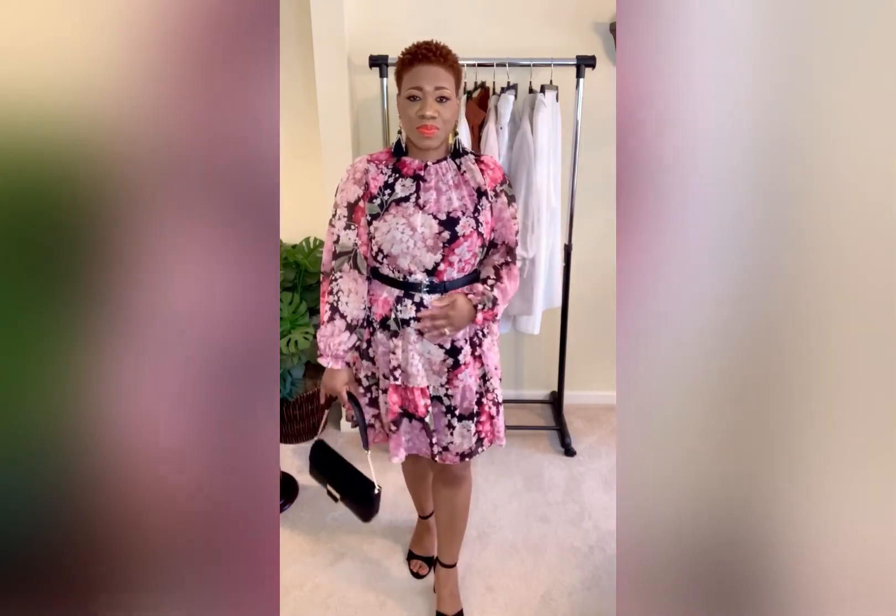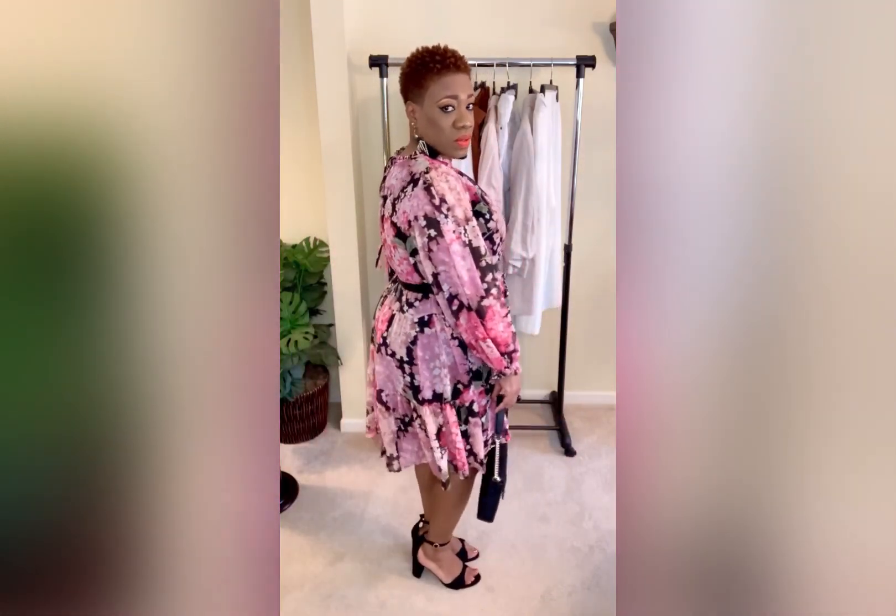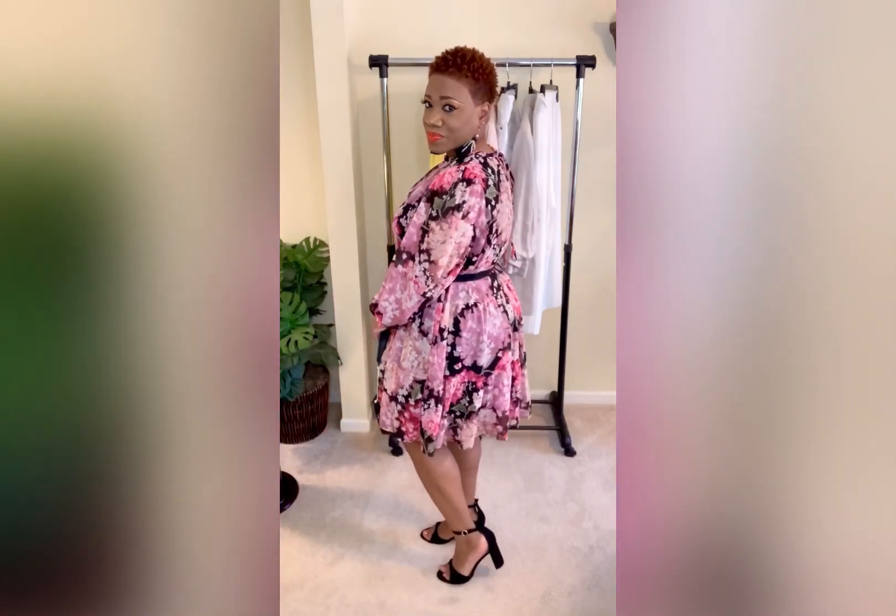My next summer workwear outfit is this beautiful floral dress, and it is giving me all kinds of feels. I would definitely wear this to the office — I love all the colors and it definitely describes my personality: bubbly and happy. This is another baby doll style dress but I decided to belt it to give it a more refined look for the office. I kept it simple, just paired it with my black heels and black purse.